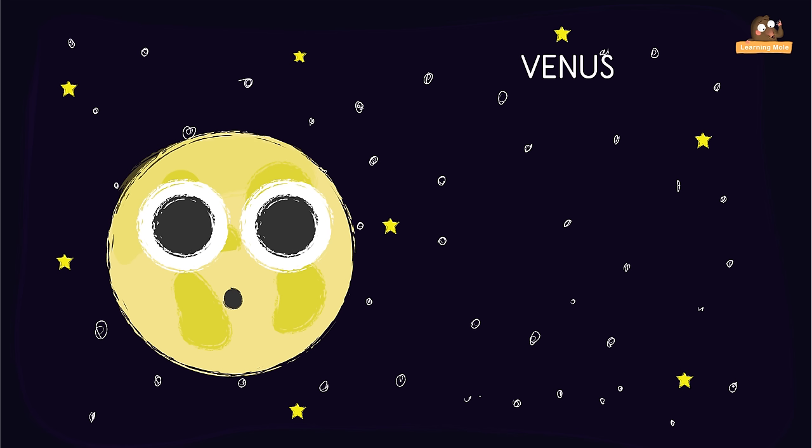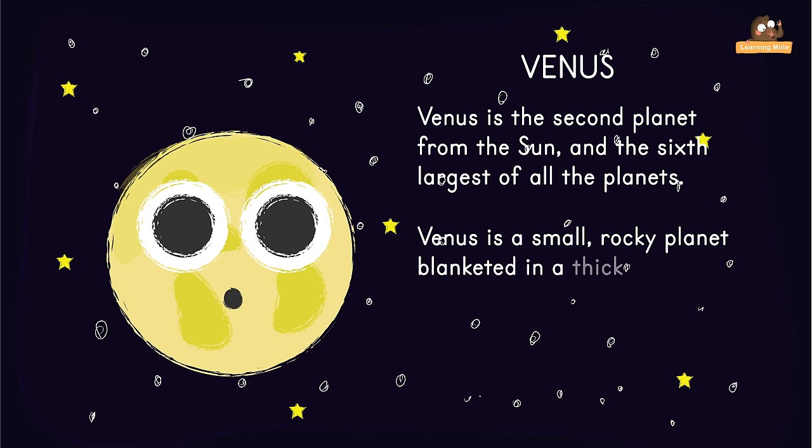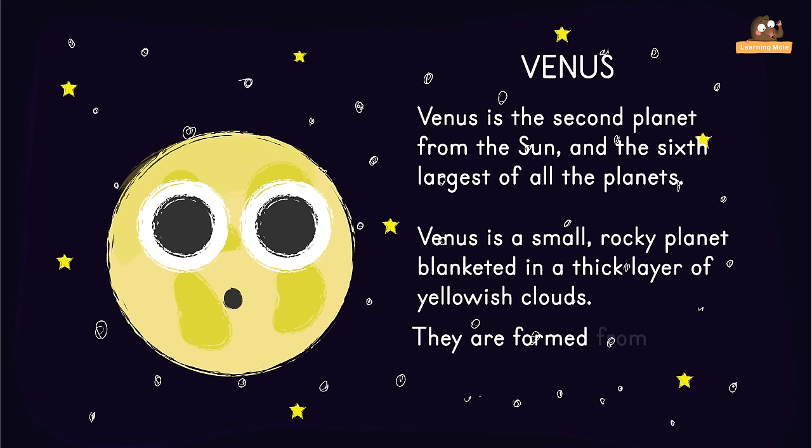Venus is the second planet from the Sun and the sixth largest of all the planets. Venus is a small rocky planet blanketed in a thick layer of yellowish clouds. These clouds are not made of water like the ones here on Earth — instead they are formed from a poison called sulfuric acid.